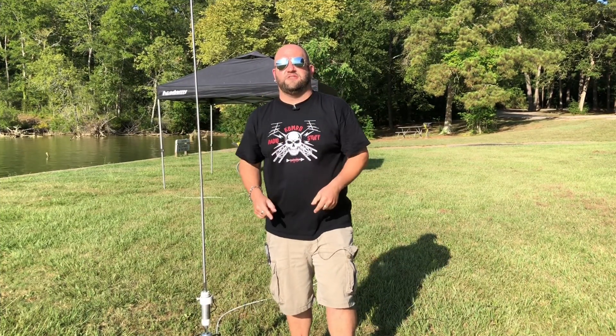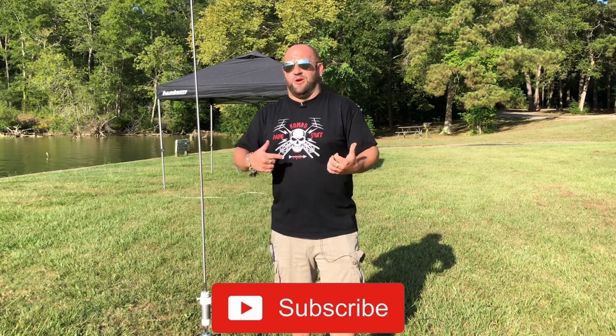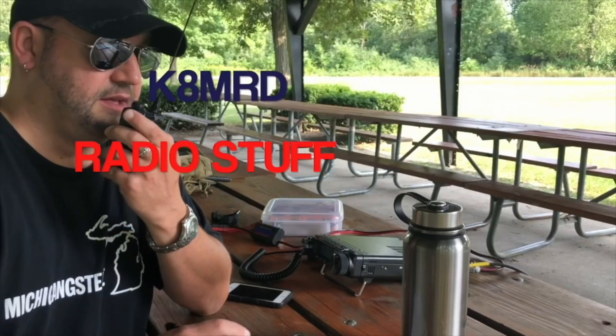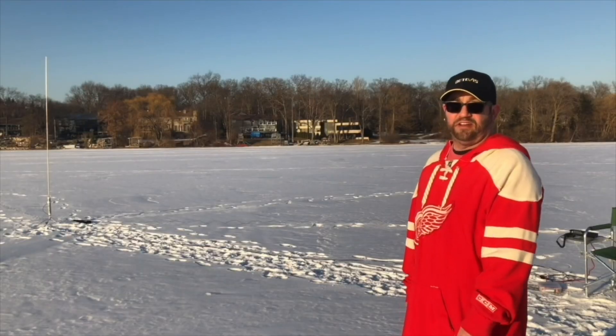Alright guys, thanks so much for watching — don't forget to like, share, and subscribe. I'm gonna go home and drink some beer, it's freaking hot out. We will see you again on another episode of K and I'm Already Radio Stuff. 73 guys, thank you.